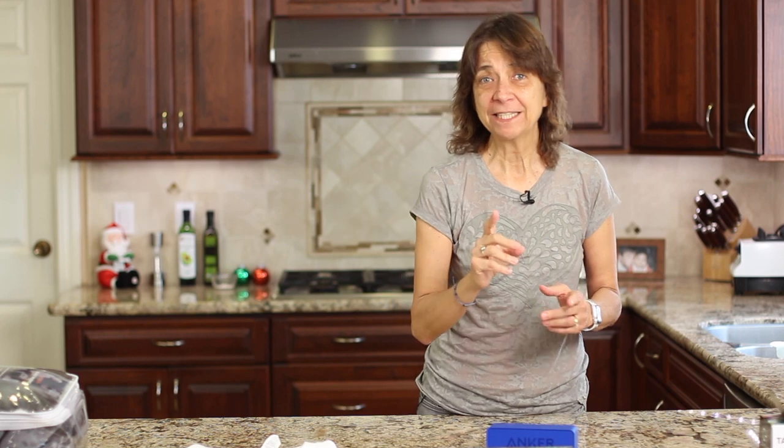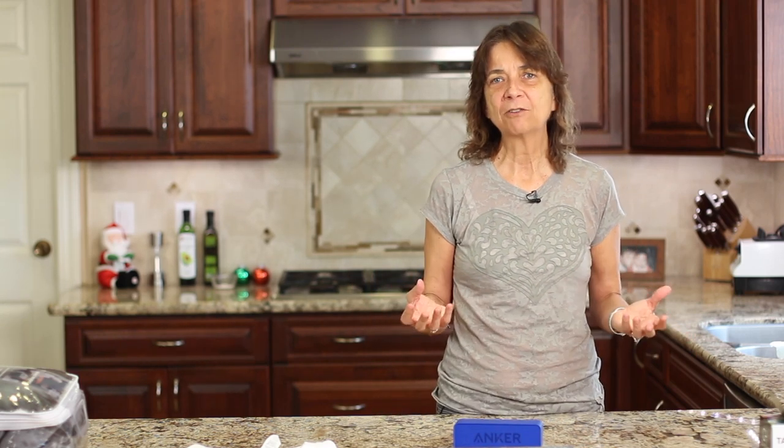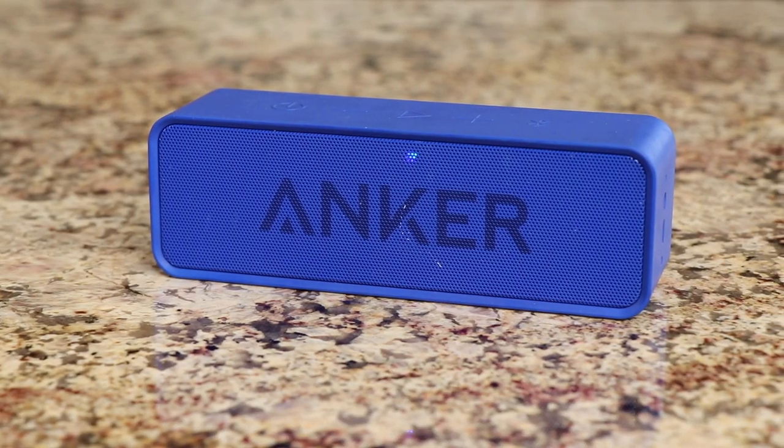Our next gift item idea is something I've had for about three or four years now — I've been using it and I love it. It is the Anchor Bluetooth speaker for my iPhone, or you could use it for Samsung or any other phone as long as you have Bluetooth. I use this all the time. I listen to podcasts and music when I want to boost the sound a little bit. I use it in my car — I have an older car without Bluetooth and this works fantastic.